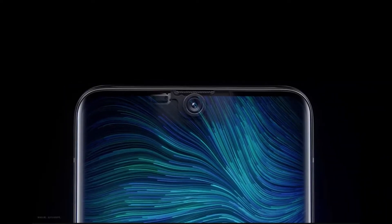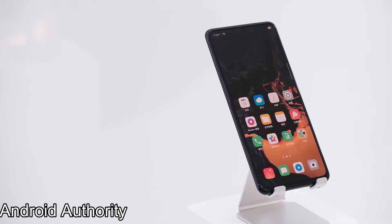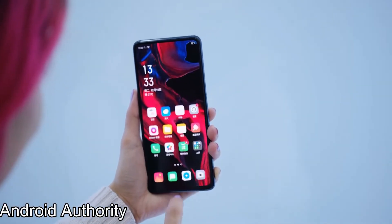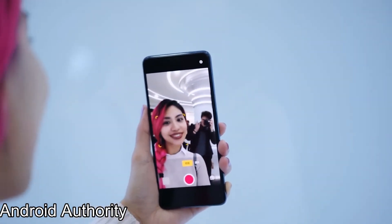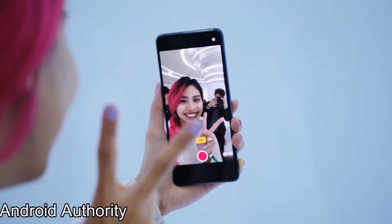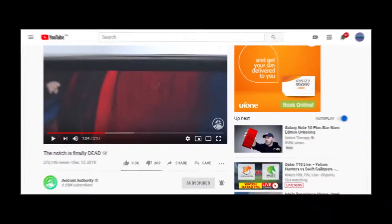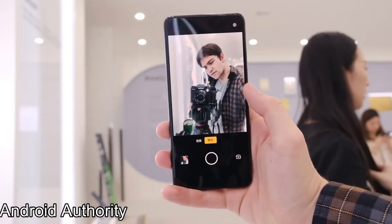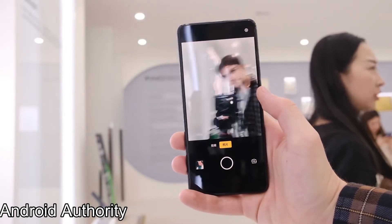Oppo is finally back again with a crispy leak of an upcoming flagship. Oppo's under-display camera phone has now been officially announced at the Oppo event in Shenzhen on 10th December 2019. Well-known tech YouTuber Android at 30 visited that event and recorded small clips of that under-display camera beast, which you can see as well.